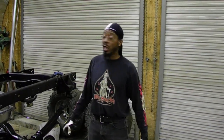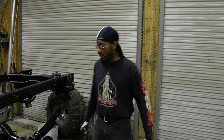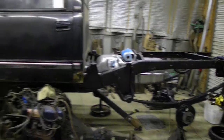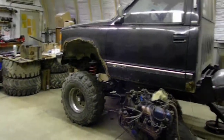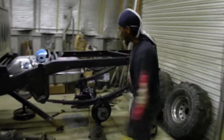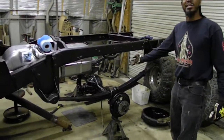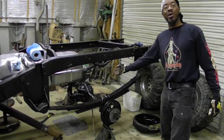We are here today to do an Aussie Locker install on a Ford 9-inch rear end. Our donor truck happens to have a straight axle conversion, which, by the way, Close Enough Fab specializes in. Straight axle conversion — we have a Dana 44 up front and a Ford 9-inch out back, and that's what we're going to do our install on.